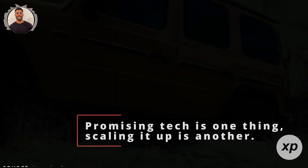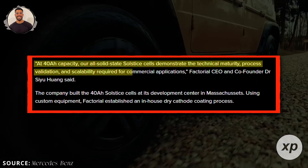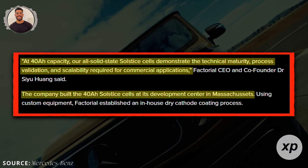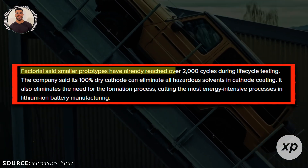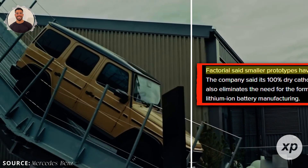Promising tech is one thing — scaling it up is another. Factorial recently announced they've scaled Solstice cells to a 40 amp-hour capacity, suggesting the technology isn't stuck at small prototype stages. Larger capacity cells are closer to what's needed in real EV battery packs. Smaller prototypes also reached over 2,000 cycles in testing, which is a good sign for longevity and reliability.